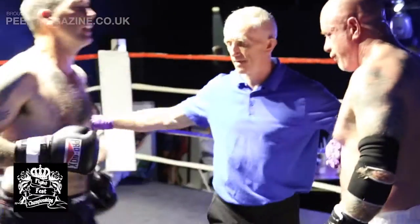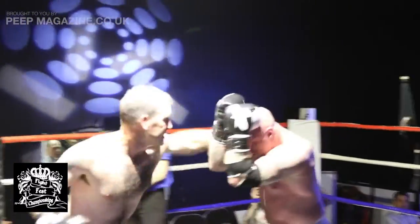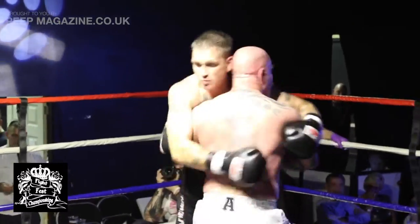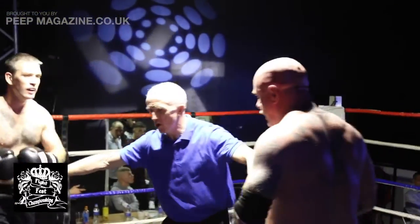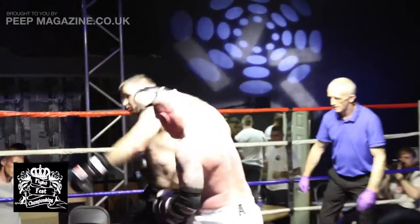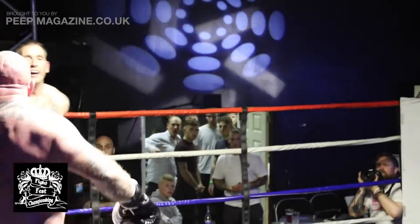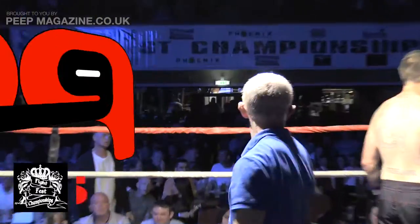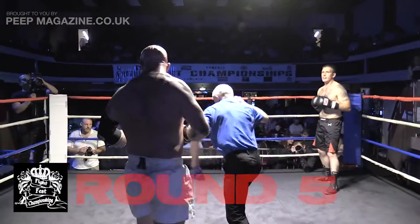I think Aitken may actually be worried to throw shots in case it causes him more damage than it causes his opponent. He's been lacking sparring as well. Lovely shots — shots after the bell! I'm not sure if the fighters can hear the bell. A combination then trying to unload the power and catch him with the hook.